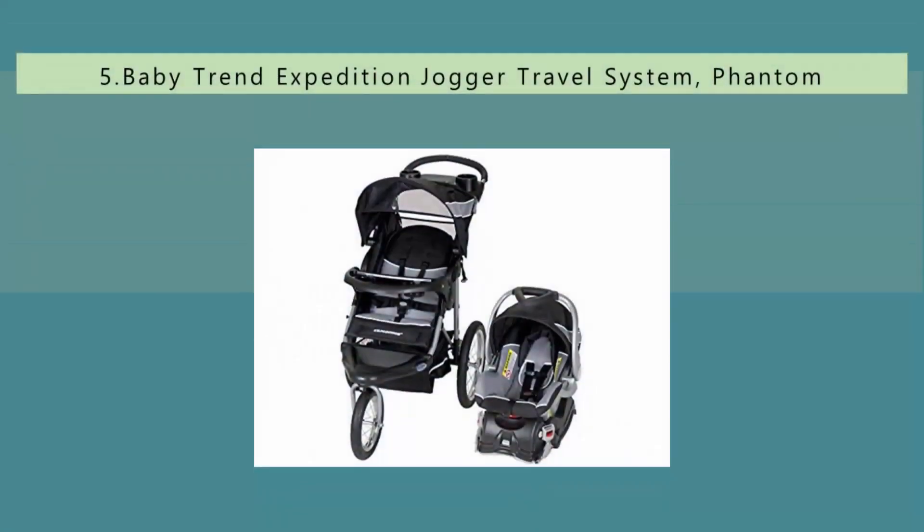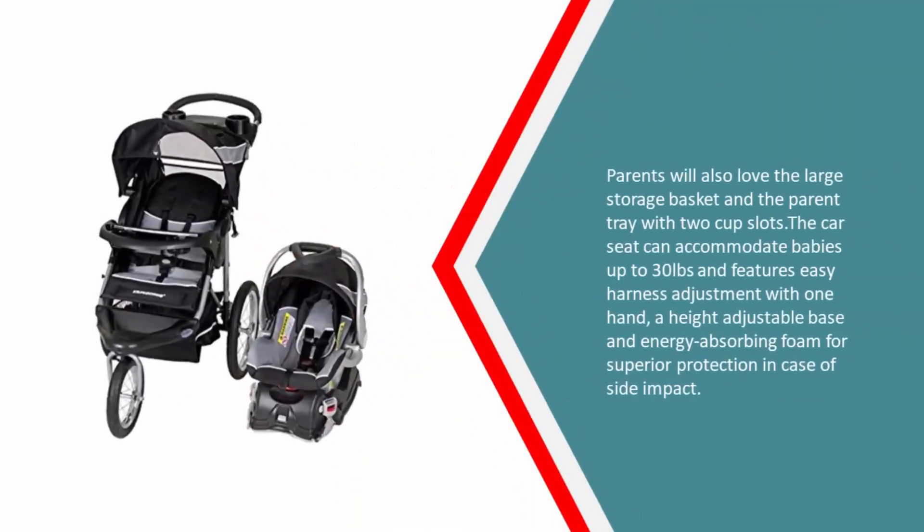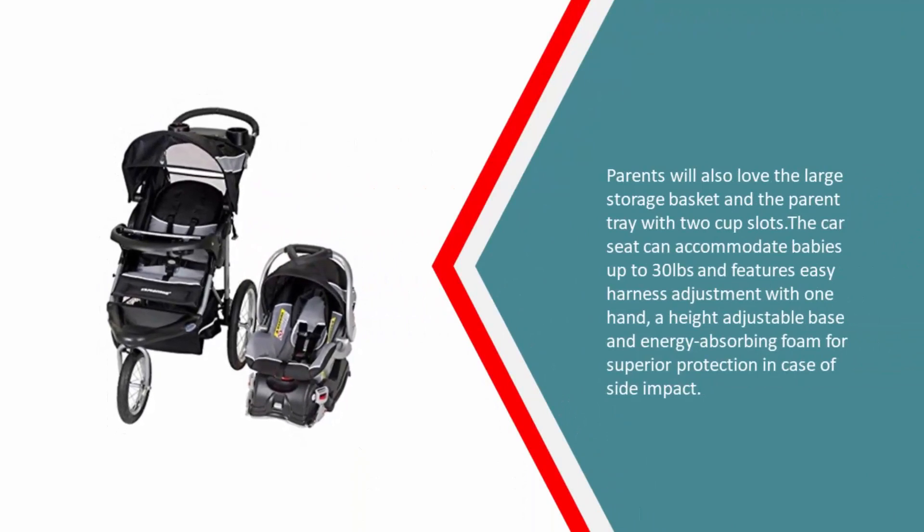Starting our list at number five, perfect for active moms and dads, the Baby Trend Expedition Jogger travel system features a lockable front swivel wheel. This feature allows the great three-wheel stroller to be used when jogging, while the unlocked wheel ensures easy maneuverability. Parents will also love the large storage basket.